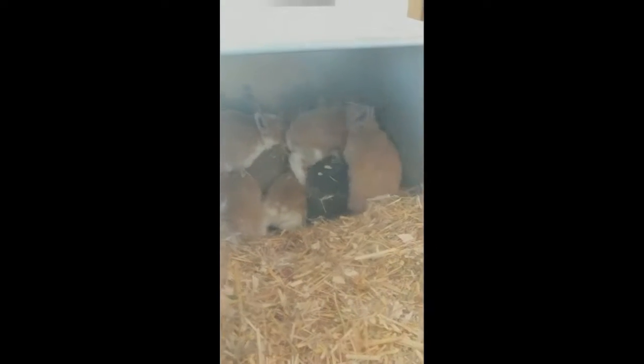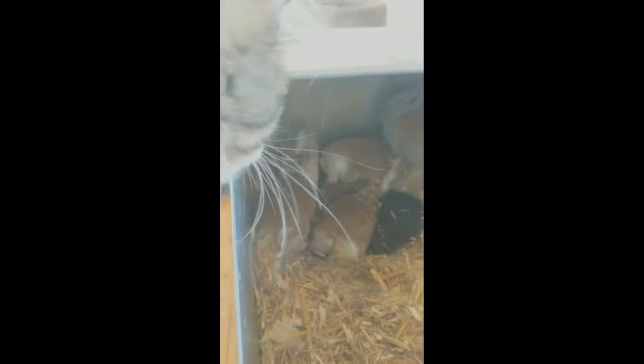We have some unusual colors. We have a tort, and we've got some broken fawns because mama's broken. We have what looks to be an opal — her daddy was an agouti opal. And we've got a kitty who's super interested.